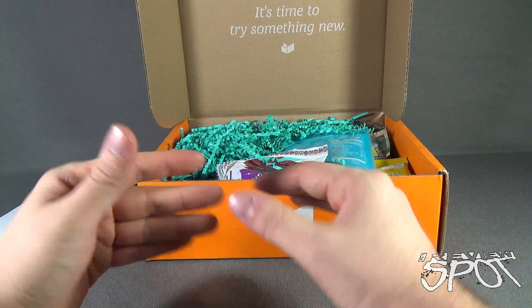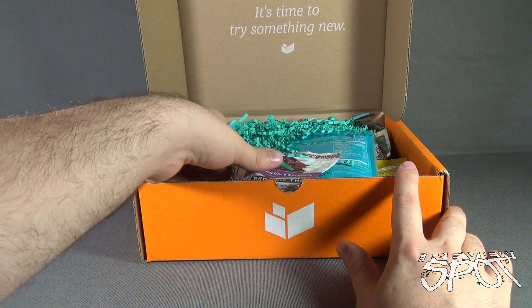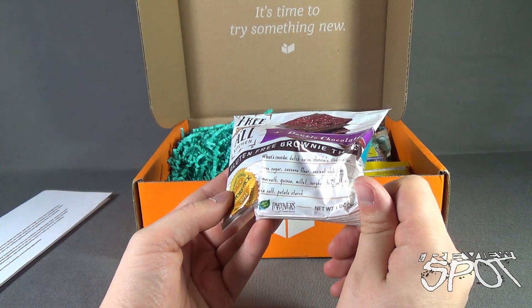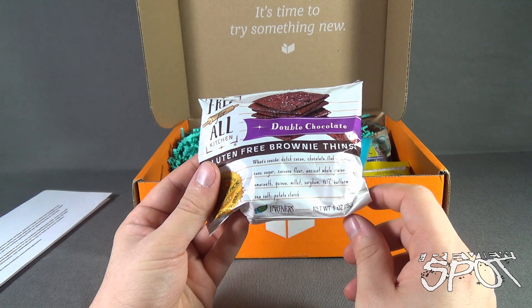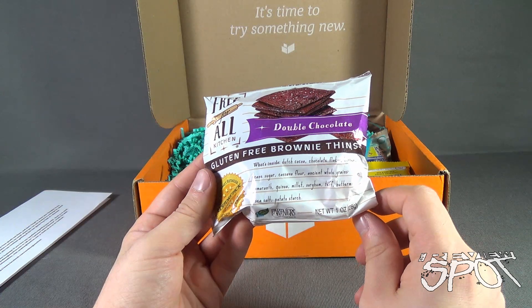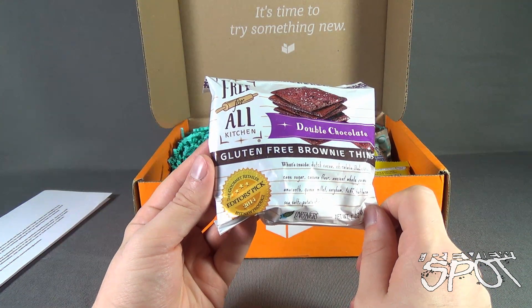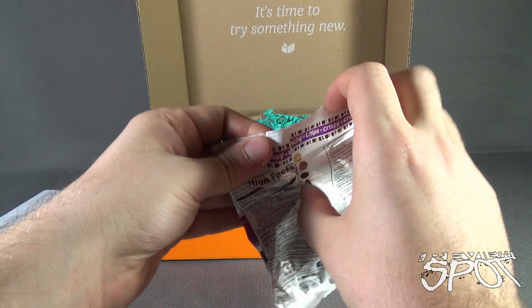Everything inside here is certainly a healthier alternative if you get a case of the munchies and want to eat something a little better for you. First things first, we have gluten-free brownie thins from Free-For-All Kitchen — double chocolate. Inside: Dutch cocoa, chocolate flakes, butter, cane sugar, cassava flour, ancient whole grains including quinoa, millet, sorghum, teff, buttermilk, sea salt, and potato starch. It's the gourmet retailer's editor's pick for 2014 best product. Let's open this up.